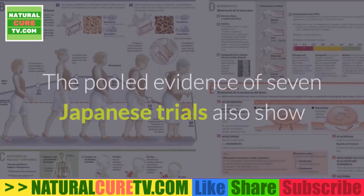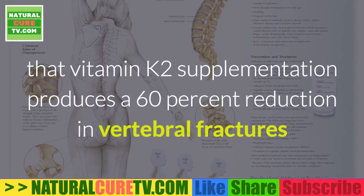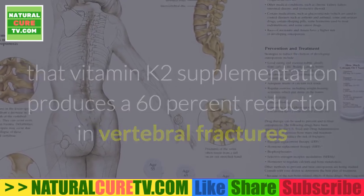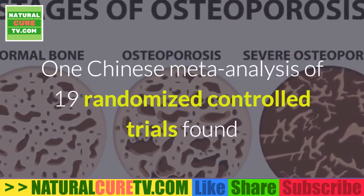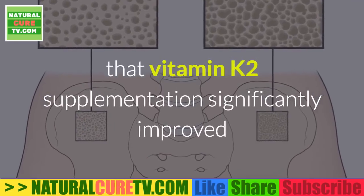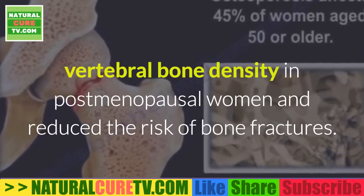A number of Japanese trials have shown that vitamin K2 completely reverses bone loss and in some cases even increases bone mass in people with osteoporosis. The pooled evidence of seven Japanese trials shows that vitamin K2 supplementation produces a 60 percent reduction in vertebral fractures and an 80 percent reduction in hip and other non-vertebral fractures. One Chinese meta-analysis of 19 randomized controlled trials found that vitamin K2 supplementation significantly improved vertebral bone density in post-menopausal women and reduced the risk of bone fractures.